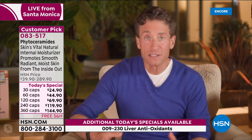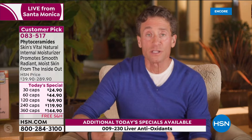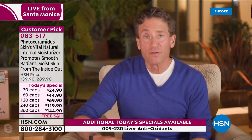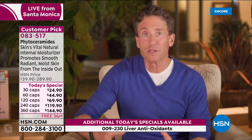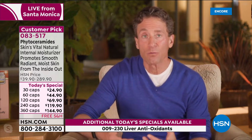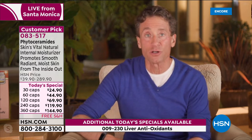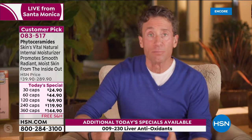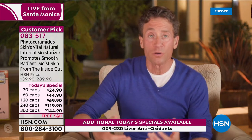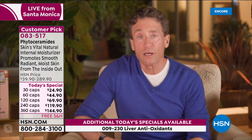There's great research on phytoceramides and the skin and wrinkling, but you can't benefit from that research if you don't deliver the amount that was used in the research. We make sure we're following the black-and-white words on the page in terms of the science and literature. This is a natural ingredient, but you have to deliver the proper amount or you won't get the benefits.